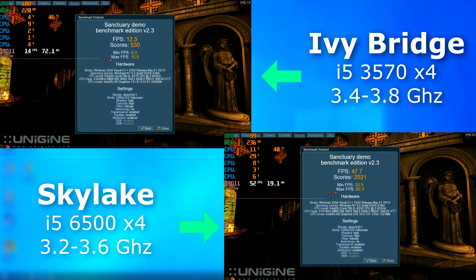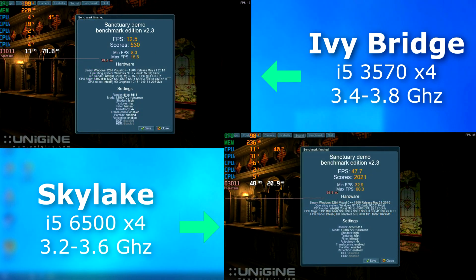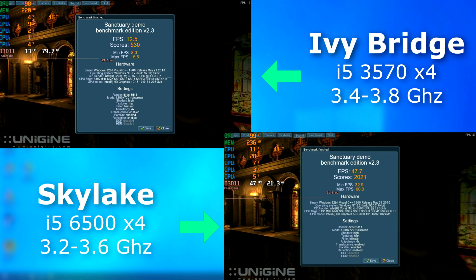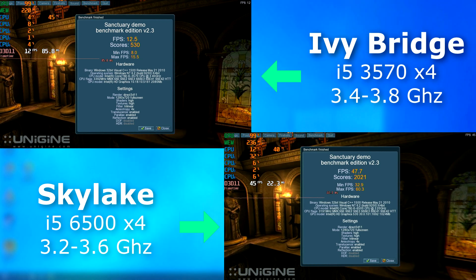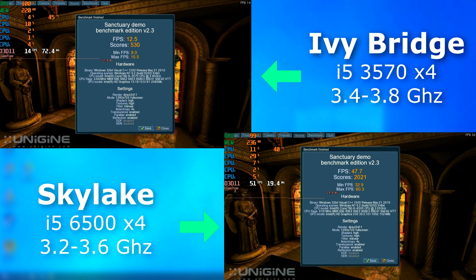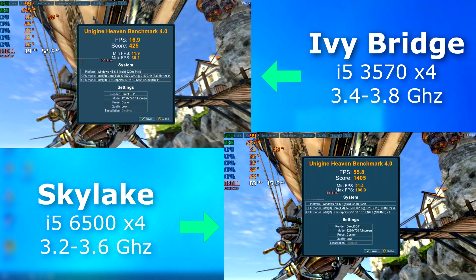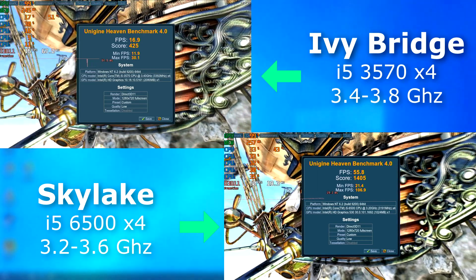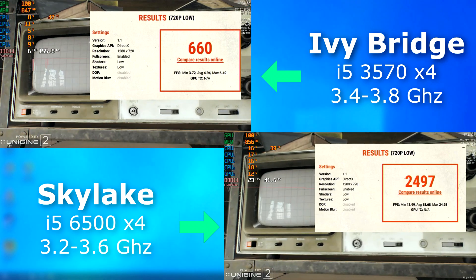Here's where it gets crazy. I love how the newer Skylake iGPU is called HD Graphics 530, while the older Ivy Bridge one is called the HD Graphics 2500. It would make you think that it's older or would be far less powerful, but that's definitely not the case. The 6500 in the Sanctuary benchmark scored nearly four times higher than the 3570. In Heaven, it scored nearly three and a half times faster, and in Superposition, nearly four times faster.